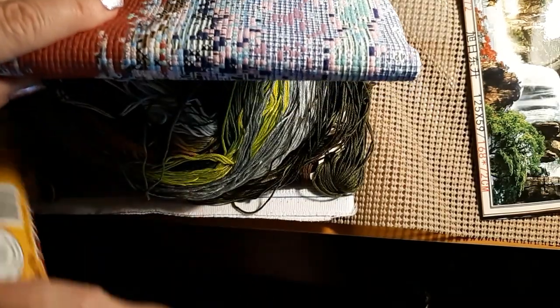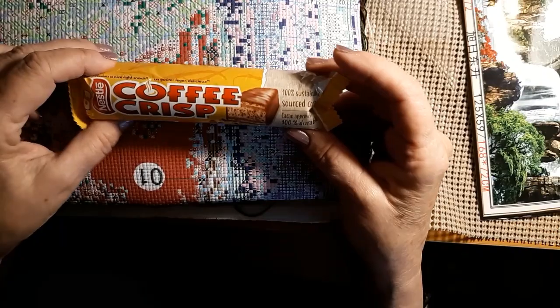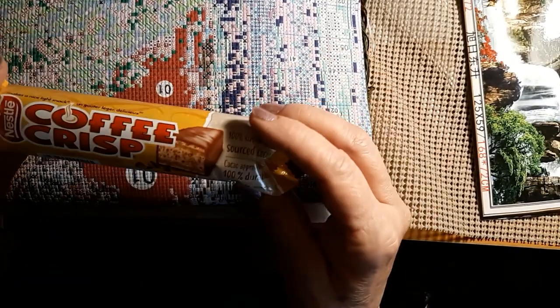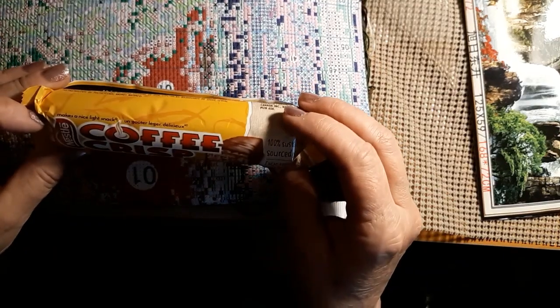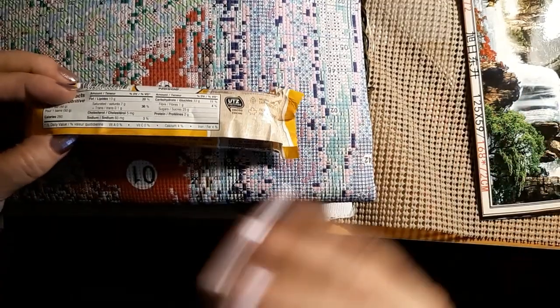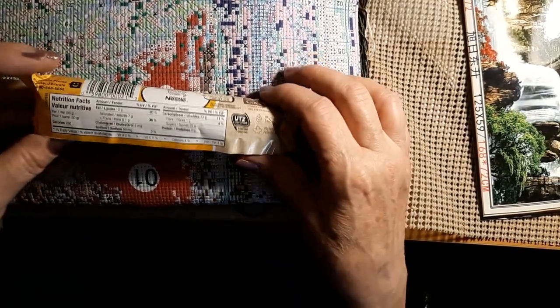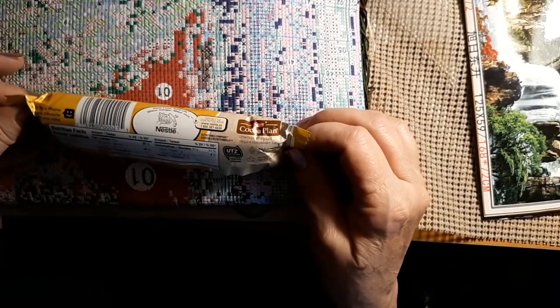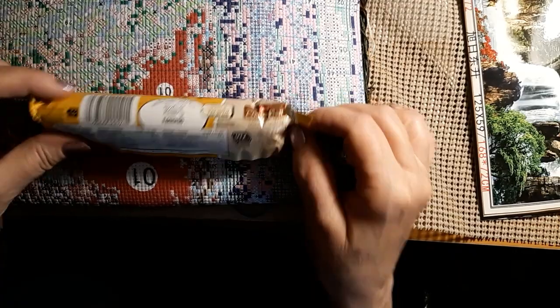And she sent me a coffee crisp — ooh, that sounds yummy. I just ate chicken. Molly and I had chicken. I've never had candy from Canada. Maybe I did when I was little when we went to Montreal, but I don't remember. So we'll just count this as now. And it's in French — oh, how cool!